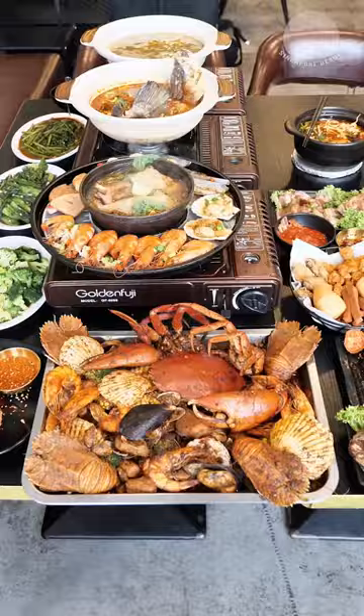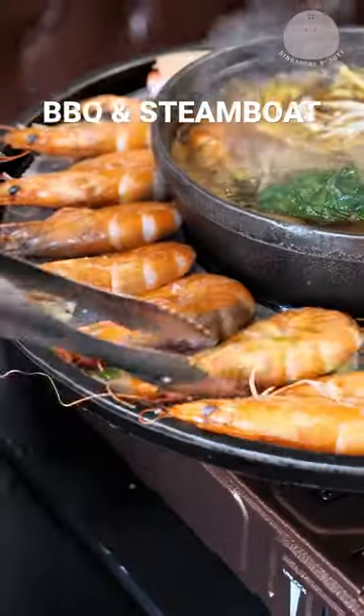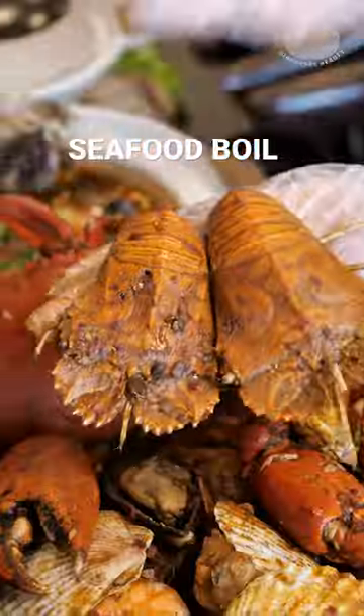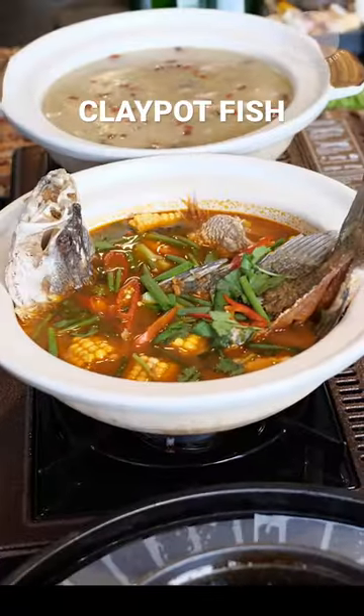Have you tried this all-in-one buffet? For every two persons, you get to choose one of these four options: BBQ and steamboat with free flow seafood and meat, seafood boil platter with mud crab and various seafood, herbal or spicy chicken pot, and the final option will be the clay pot grilled fish.